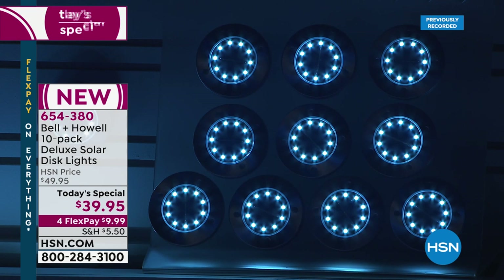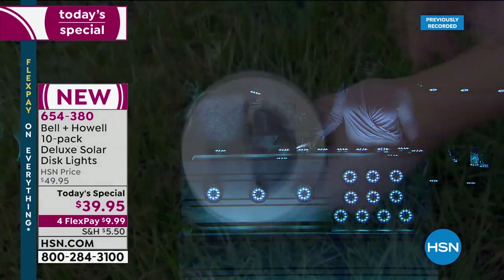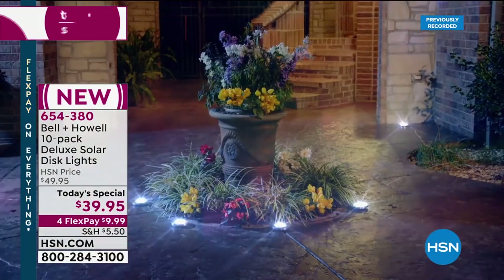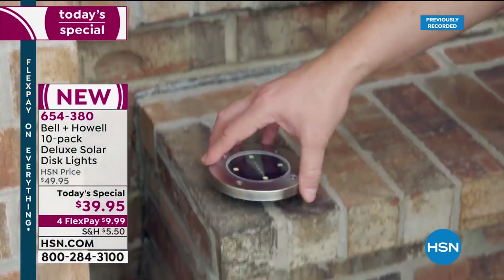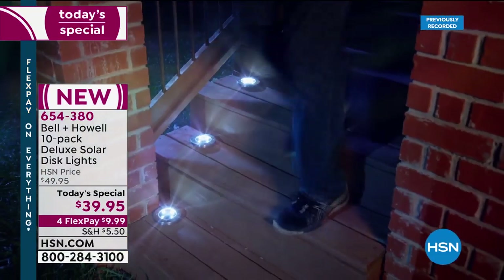From personal experience, having these all around my house on a good sunny day, I can get up early in the morning to come into HSN at four or five in the morning and they're still on. Obviously your performance depends on how sunny the day is — if it's a rainy day, they're not going to stay on that long. But many times I've gotten up at three or four in the morning and those lights are still on. A well-lit house is a safe house — and a beautiful house.